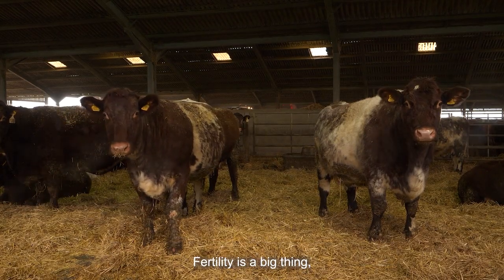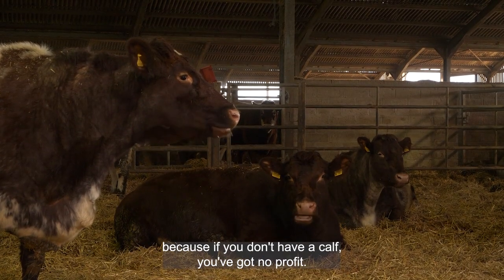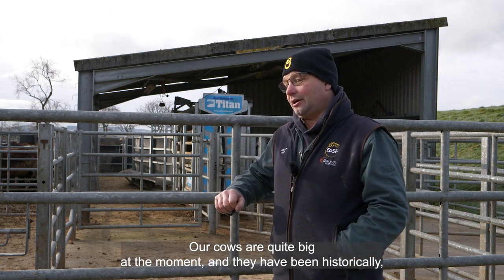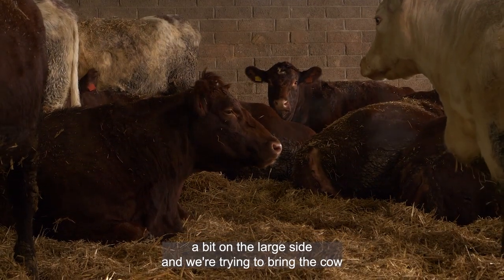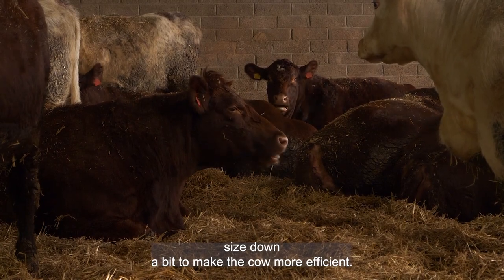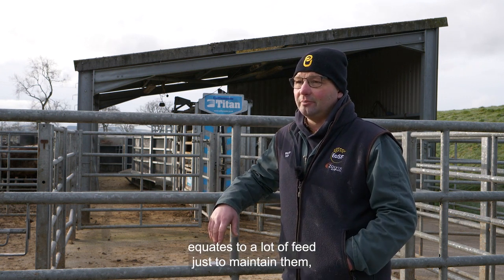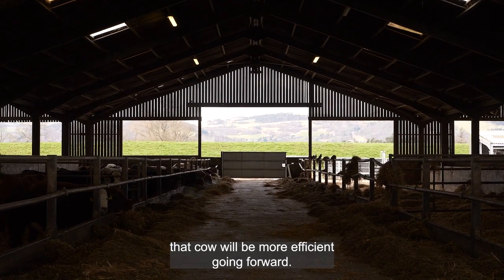Fertility is a big thing. We want the animals to be as fertile as we possibly can, because if you don't have a calf you've got no profit. Our cows are quite big at the moment — they've historically been a bit on the large side — and we're trying to bring the cow size down to make the cow more efficient. The difference between a smaller cow and a bigger cow equates to a lot of feed just to maintain them, so if we can reduce the cow size, that cow will be more efficient going forward.